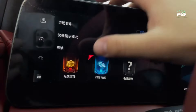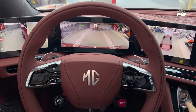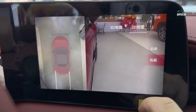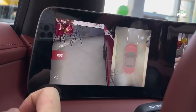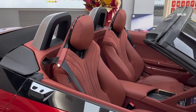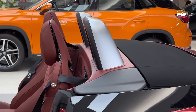The cabin itself, trimmed in Nappa leather and microfiber lining, feels a world apart from other MGs, and with the roof up is a quiet and refined place to be. There is also ample storage in the various cubbies and behind the seats. The only gripe was the lack of tilt adjustment for the main display, which would have improved the driving position.